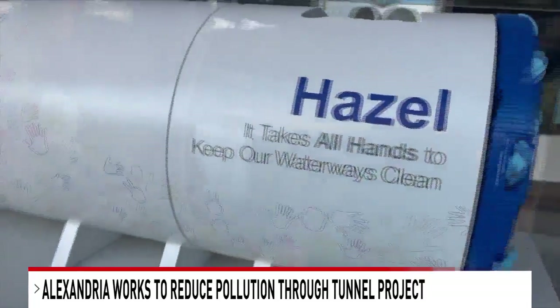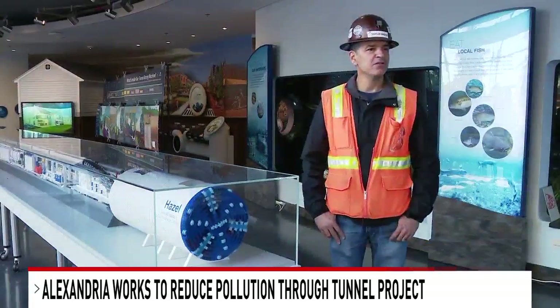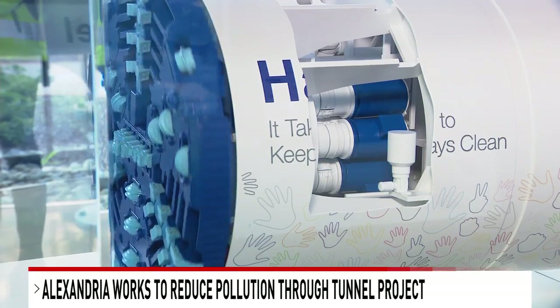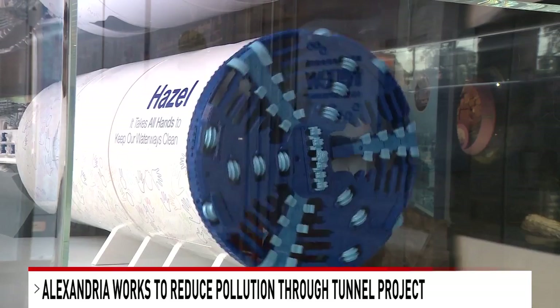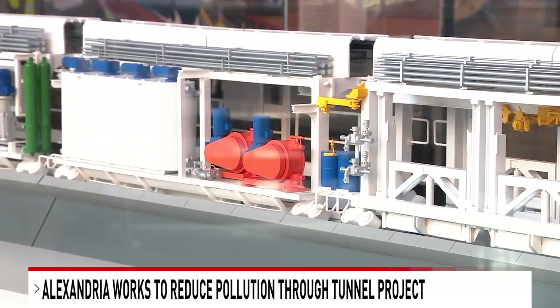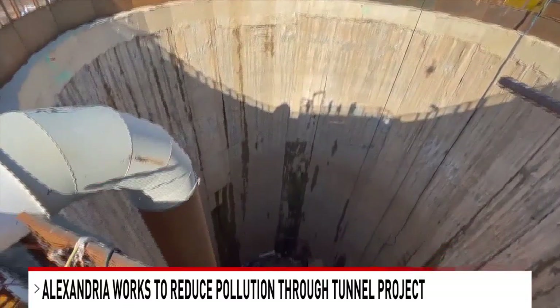Hazel, a custom-made tunnel boring machine, is the star of the show. It's essentially a giant drill with a rotating cutter head, which is essentially a drill bit. This is just a model — the actual machine weighs 380 tons and includes electrical, hydraulics, and ventilation. She's already in place at the bottom of the shaft.